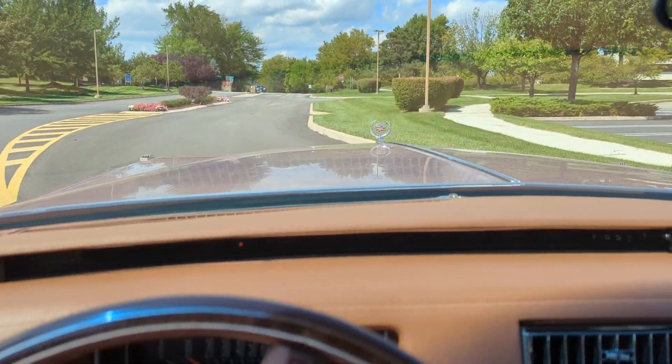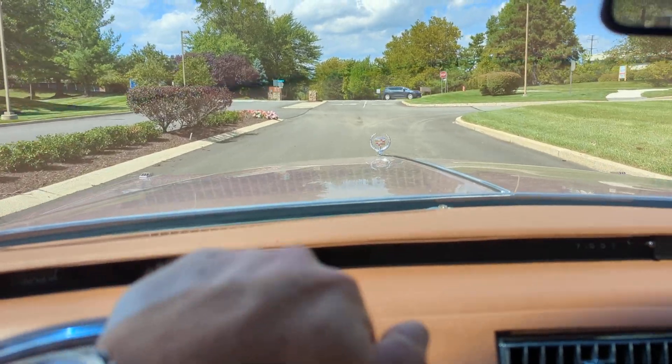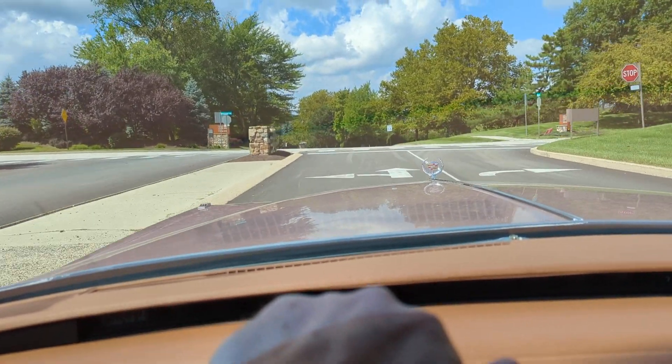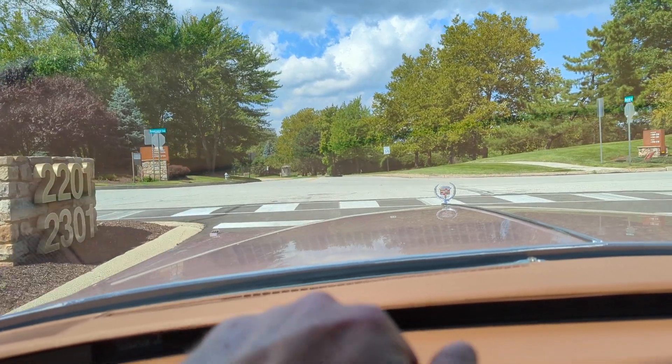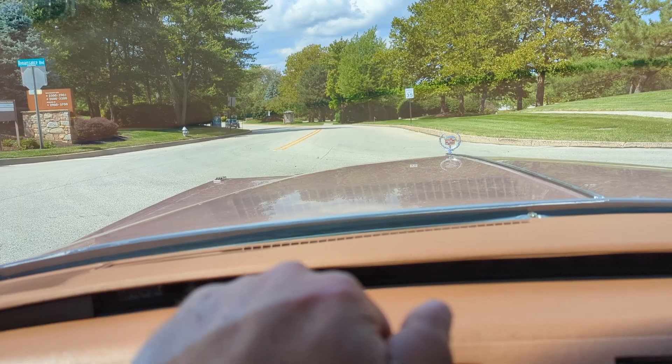I hadn't planned on making another driving video, but since I wanted to do the video explaining the color of the car and I wanted to do it in a quiet area, I took it to our favorite abandoned office park. You guys have seen my videos and know it well.